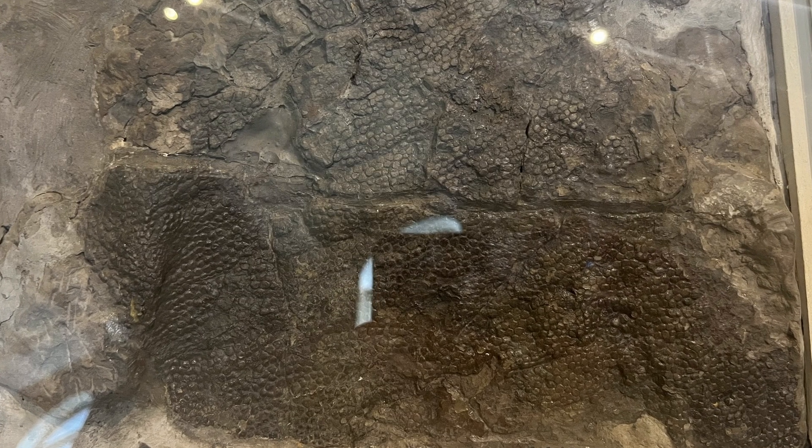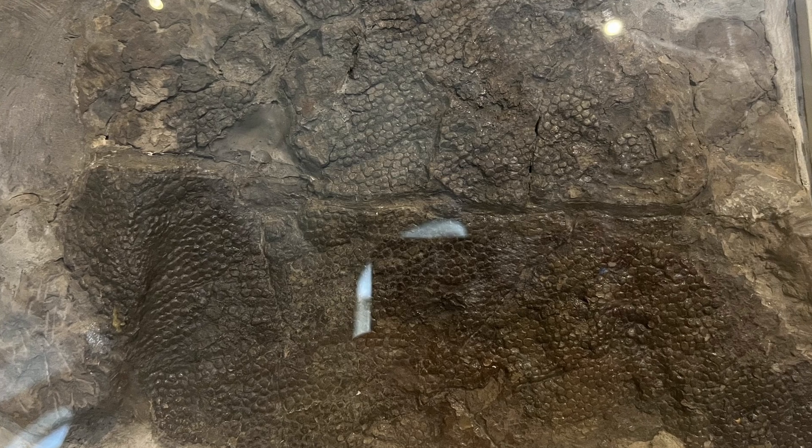One of the most precious fossils on display in the hall is a beautifully preserved piece of Hadrosaur skin. Each tiny polygonal scale is preserved in stunning detail, offering a rare glimpse into the true appearance of these animals in life.